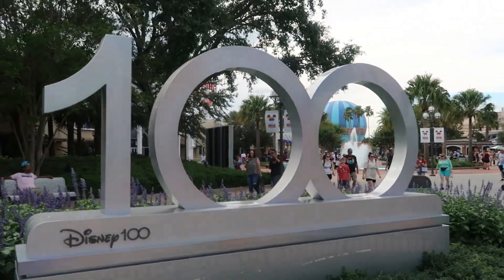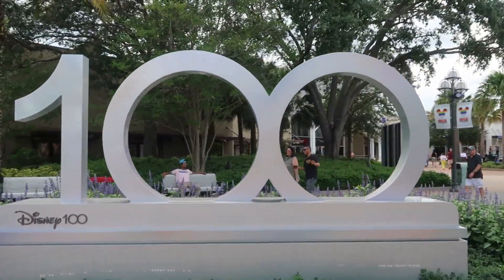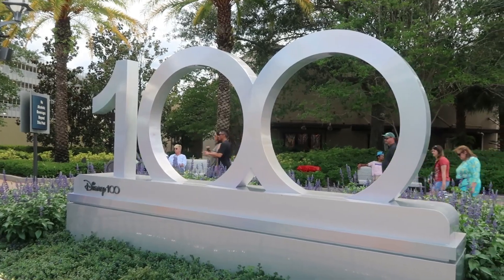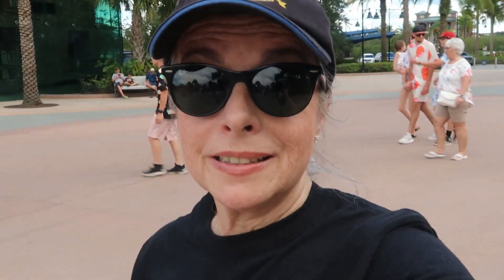We're going to see if Sprinkles has a cupcake of the month, so come along — it should be a very fun and relaxing afternoon. Here's the 100th celebration Disney sign. This is very disappointing because it's just a sign. You'd think for a hundred-year celebration they'd have something more. Really, 100 years and all we get is a sign and a few snacks?